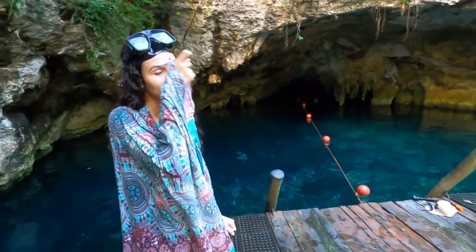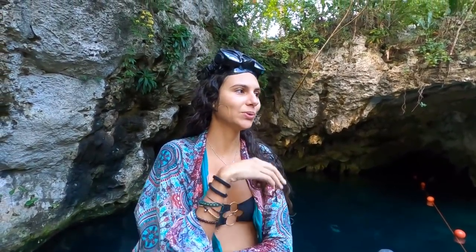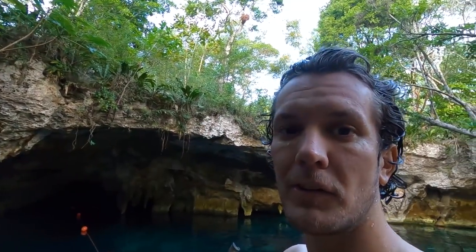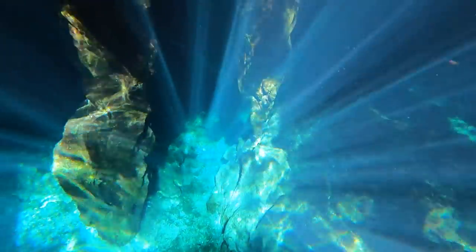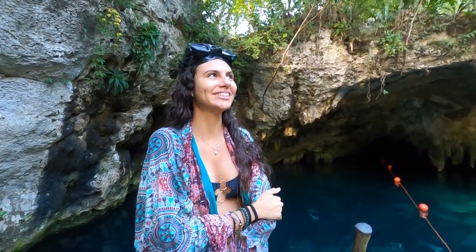Really an amazing place. It's very different from the other cenote we went to last year because that one was open, so seeing the caves and diving is a different experience. It's definitely worth bringing snorkels or renting them here because only then you really see how deep it is. And we could see the rays of light when the sun hit — it's amazing.